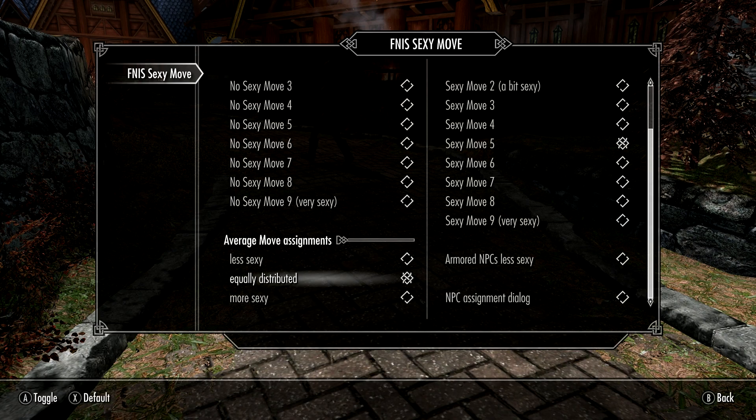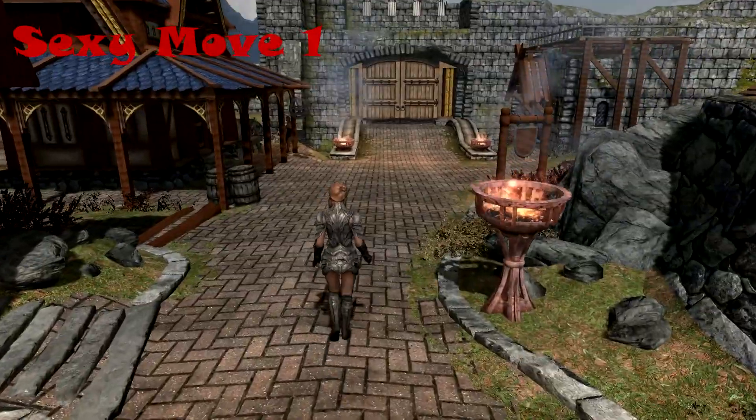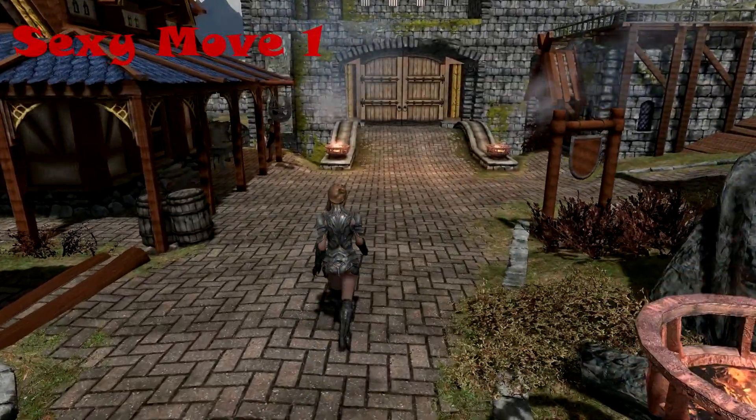You can find links to all of these mods in the description below. The installation of this mod can be a little tricky, so be sure to carefully read the Nexus page unless you are familiar with the FNIS mod.